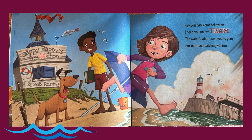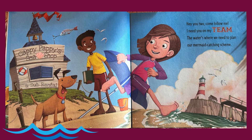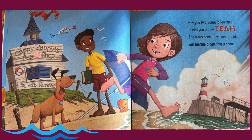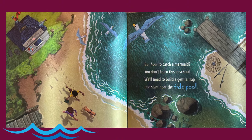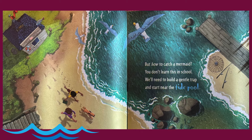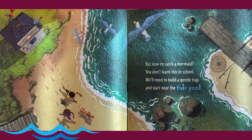Hey you two, come follow me. I need you on my team. The water's where we need to plan our mermaid catching scheme. But how to catch a mermaid? You don't learn this in school. We'll need to build a gentle trap and start near the tide pool.